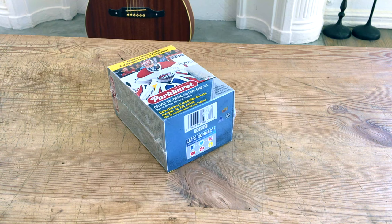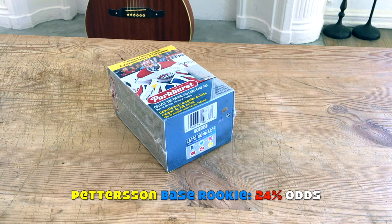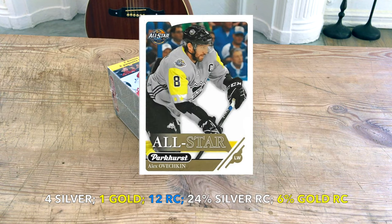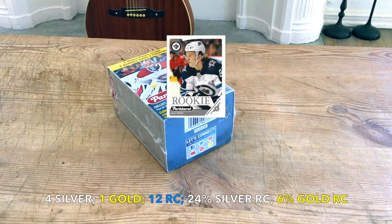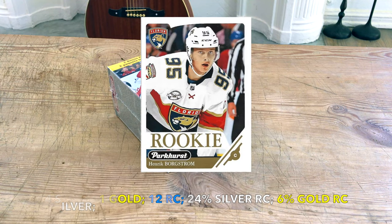Configuration: 10 cards per pack, 12 packs per box, 120 cards. The set runs from one through 330 — a massive set. Rookies go from 331 through 380, which is 50 rookie cards. The chance of hitting a Parkhurst base rookie card is 24%. Within a box break, expect four base silvers, one base gold, 12 rookie cards, a 24% shot at a silver rookie card, and a 6% shot at a gold rookie card.